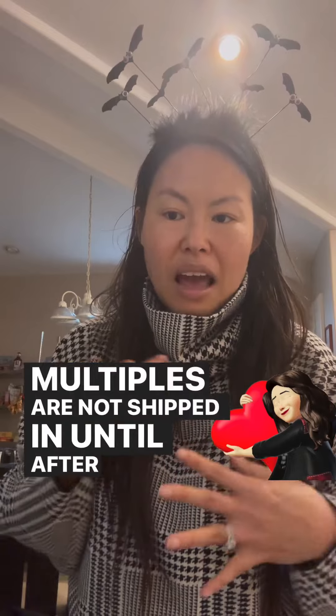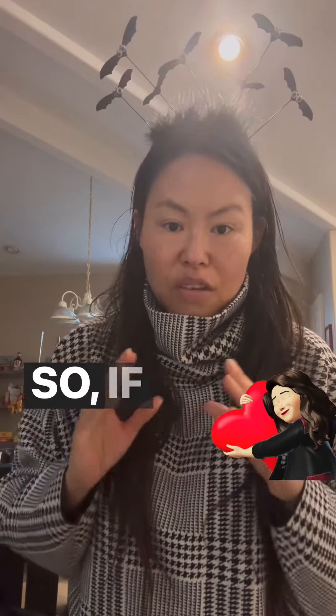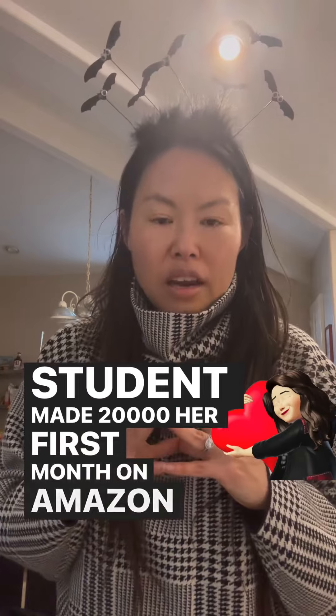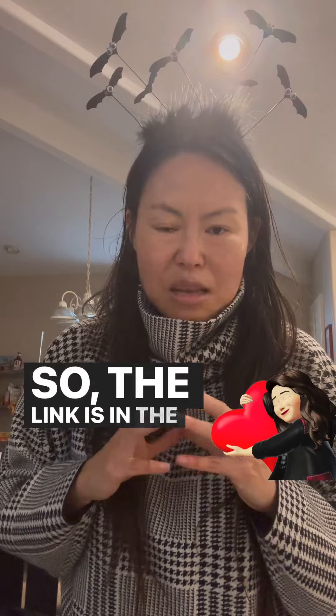Make sure you don't run out of shipping labels. Multiples should not be shipped in until after the middle of October. If you're interested in making money on e-commerce, one of my students made $20,000 her first month on Amazon, and another made 40 sales on Zara. The link is in the bio — it's called 'How to Sell Zara and Amazon.' Bye!